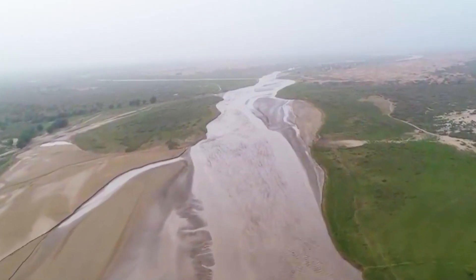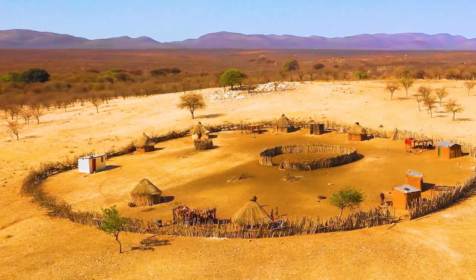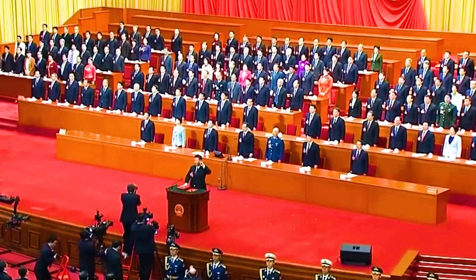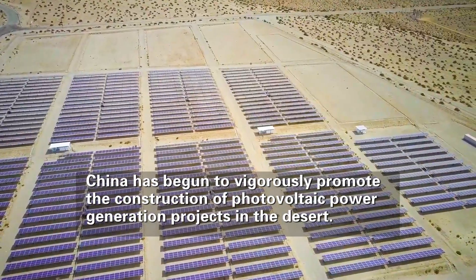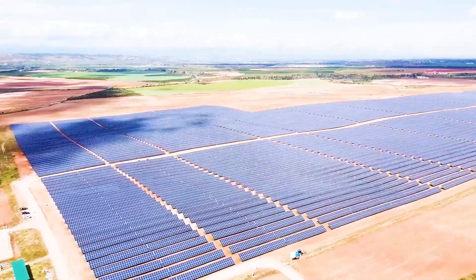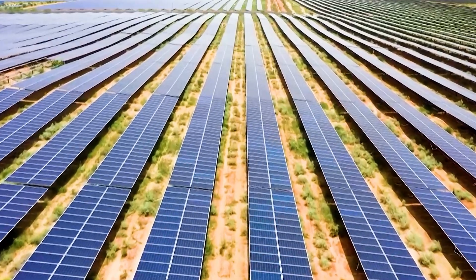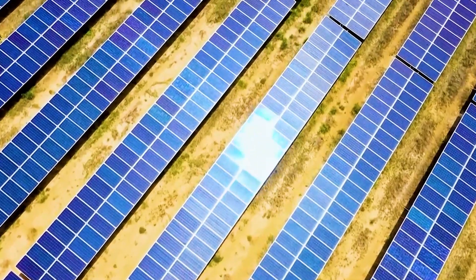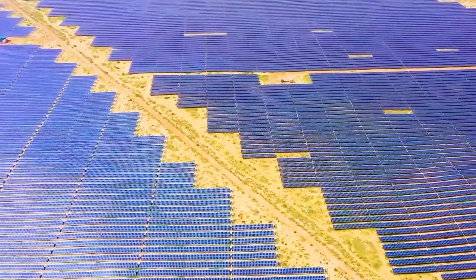In the past few decades, the Chinese government chose to plant tens of thousands of acres of green plants in the desert in order to improve these harsh environmental conditions. Subsequently, the Chinese government began to vigorously promote the construction of photovoltaic power generation projects in the desert. As early as 2012, the government invested $300 million to build the massive Teretan photovoltaic power station in the desert of Qinghai Province. The project covers 78 square kilometers, equivalent to the area of 10,000 football fields.